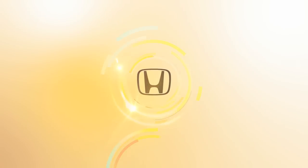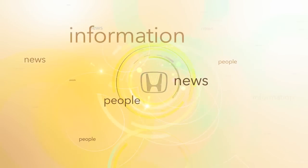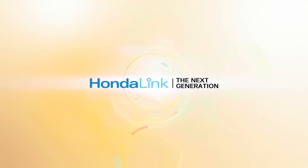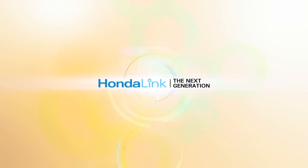At Honda, we know the need to stay connected with people, news, information, or up on the latest music doesn't end at the car door. So we created HondaLink to keep you connected to your world as you focus on driving.